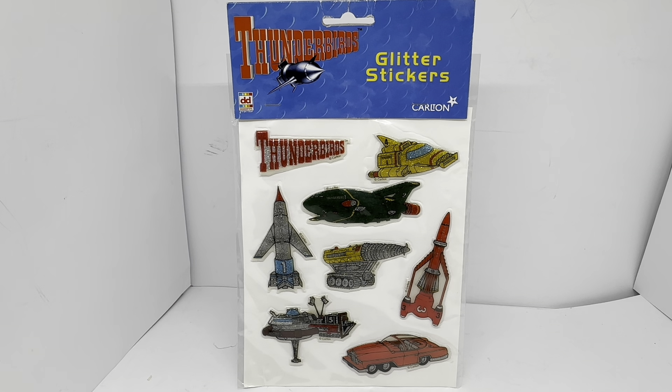This is the 1999 release by Decker Toys of the Thunderbirds Glitter Stickers. It says Thunderbirds and you can see an image of Thunderbird 1 flying through space. It's got Glitter Stickers on it, the Decker Toys logo on the top left-hand corner, and the Carlton logo on the bottom right-hand corner.